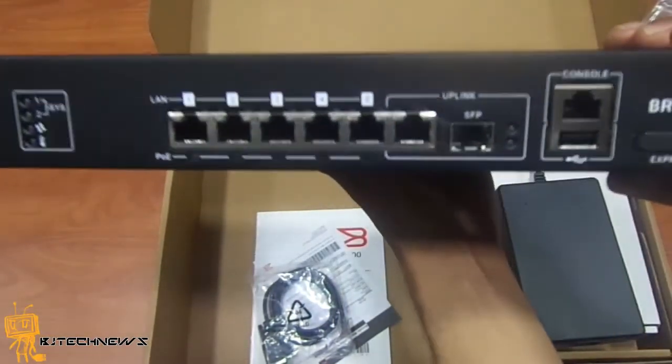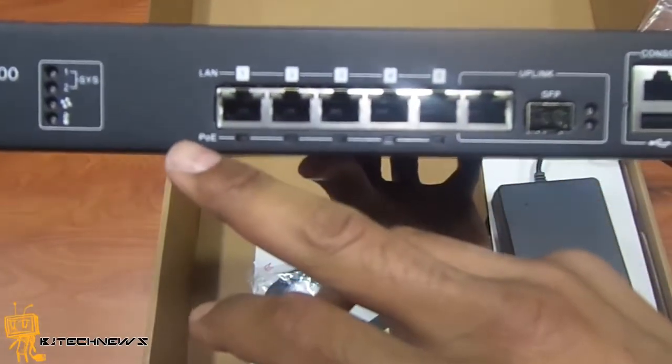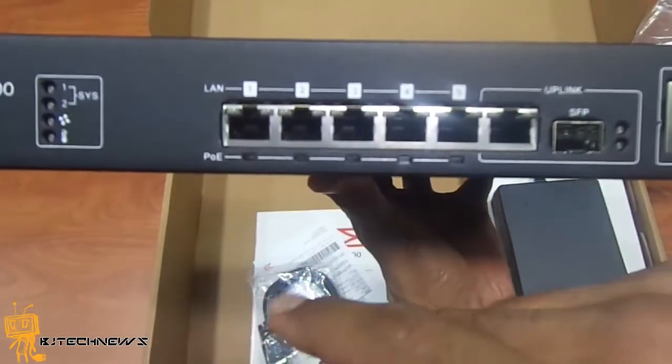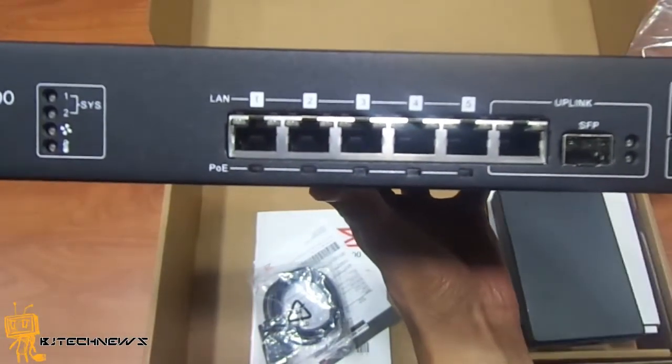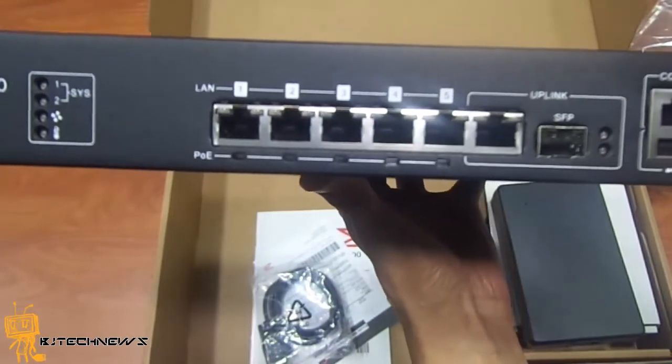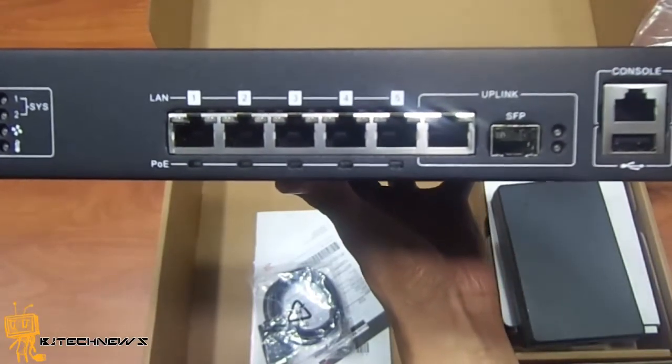Taking a closer look — it's POE powered. POE is power over Ethernet. I can actually have 5 access points powered over Ethernet, which is pretty cool. In the last video I mentioned we got 6 of them, so we actually had to purchase a POE switch.